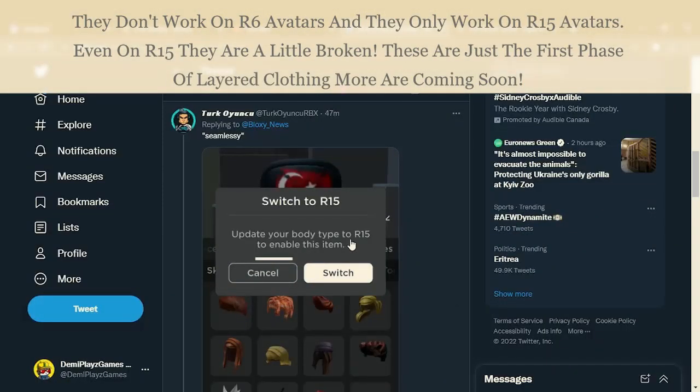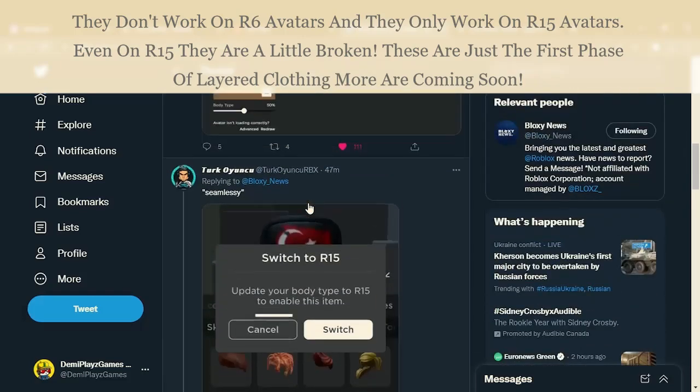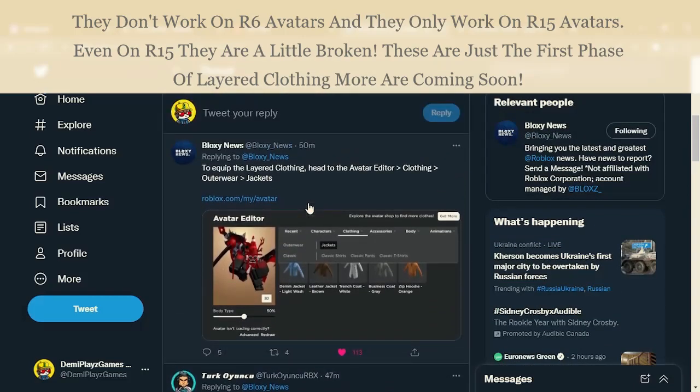Unfortunately these items only work on R15. In order to wear them, if you are on R6 it won't work, so make sure you are on R15 and after you are on R15 you should be able to equip these items for free.